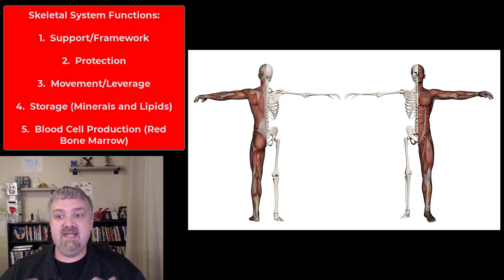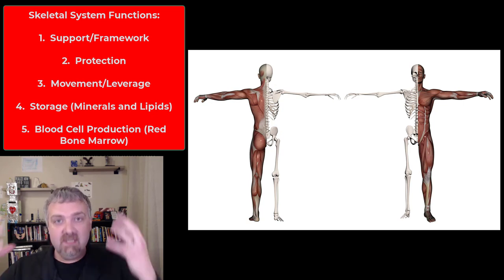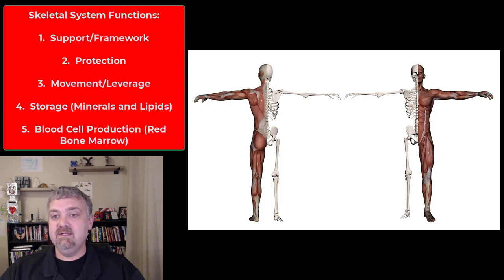Number two, sticking with support, we have protection. You have your ribs protecting your lungs, your sternum protecting your heart, your skull protecting your brain. So support, protection, and then leverage or movement. We'll cover the muscular system next, but your muscles couldn't do anything on their own — the fact that they create force and generate movement is because of where they are attached on your bones.